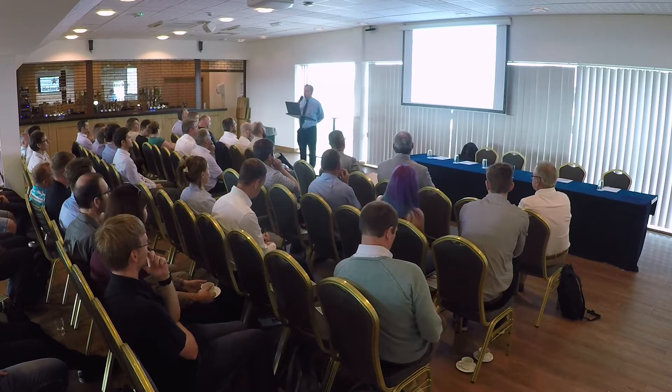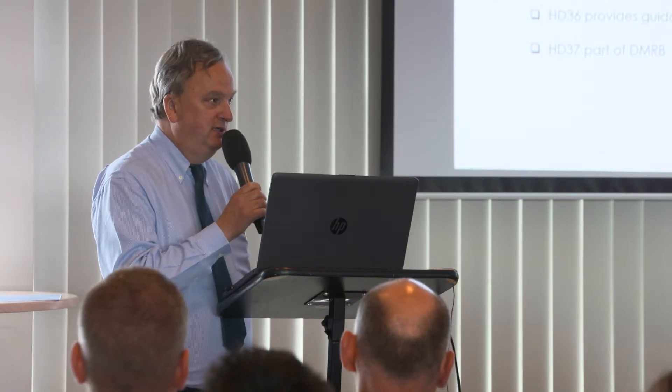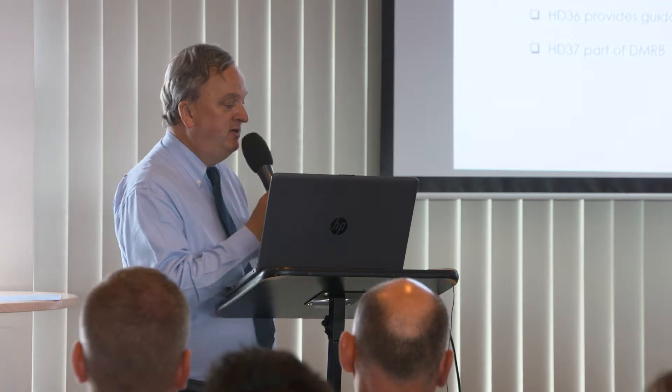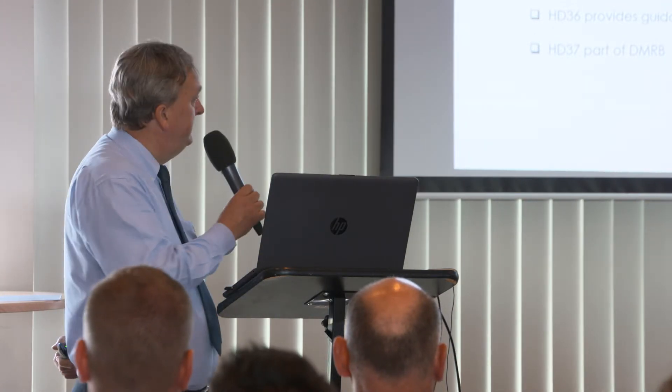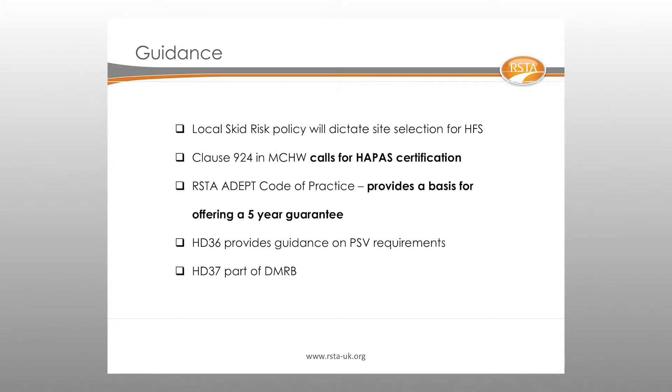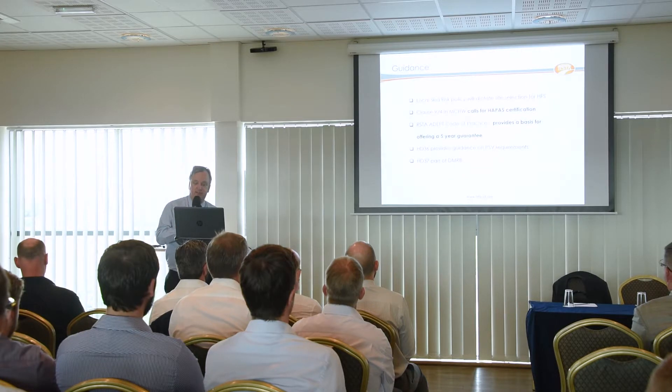With the new Code of Practice coming in October — Well Managed Highway Infrastructure — a skid risk policy is a mandatory requirement for all authorities. The specification clause is Clause 924, which states that the system used should have HAPAS or equivalent certification based on product assessment.